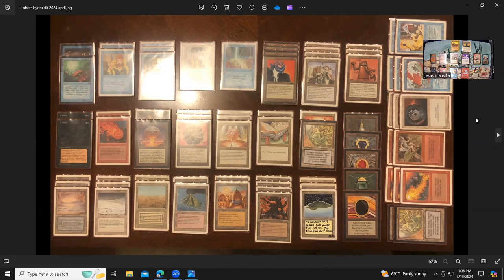With this deck I ended up making top eight, right at number eight, so very happy with that result. The two Volcanic Islands in the deck were also lent to me — I don't own any. Everything else are my own cards. The Control Magics I do own; I just didn't have them on me for the event and borrowed them from a friend at the Airbnb.